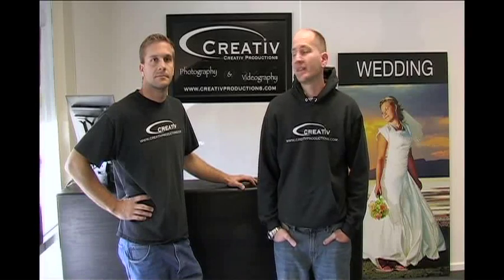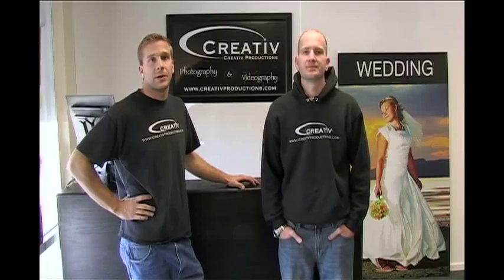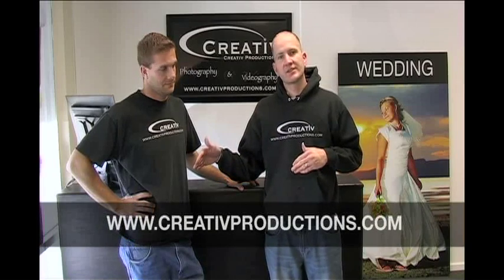Hi, I'm Andy, and this is Joe. We are with Creative Productions, and we are the official videographers of The Ultimate Utah Wedding. We've been following Nick and Whitney around as they plan their wedding, and have put these videos together to help you make their tough decisions. So be sure to check us out at creativeproductions.com. Remember, that's creative without the E.